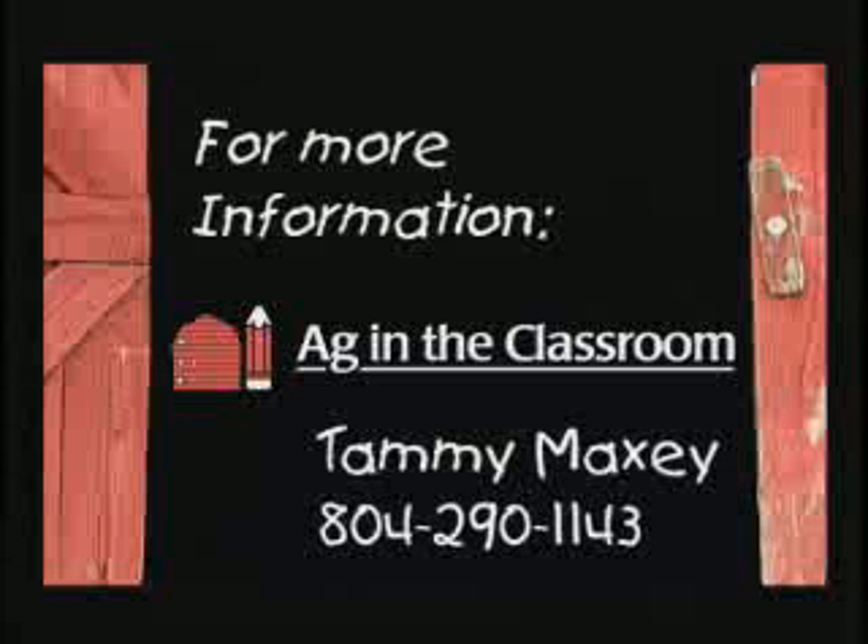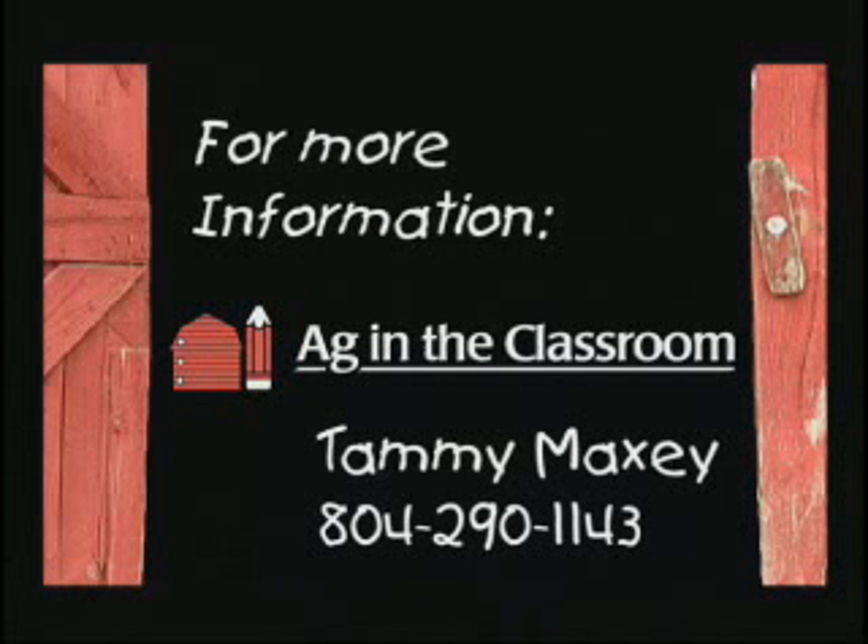This is a great program that really shows kids, not to mention adults like me, how to make healthy food choices and links them with the farms where their food is grown. For the ABCs of Agriculture, I'm Professor Brad and we'll see you next month. If you're a teacher in grades K through 8 and would like more information on the Agriculture in the Classroom program, contact Tammy Maxey at 804-290-1143.